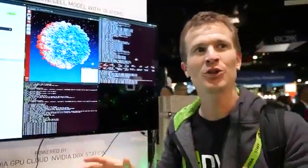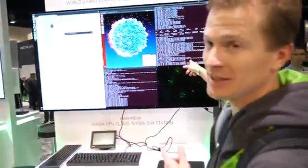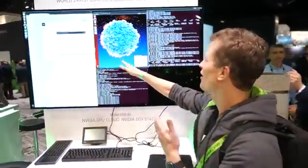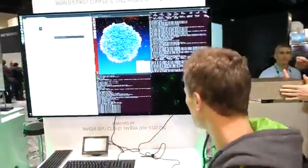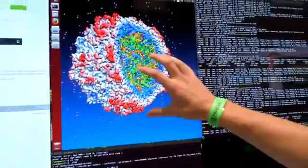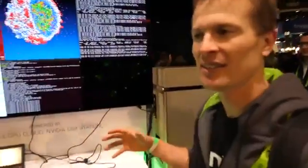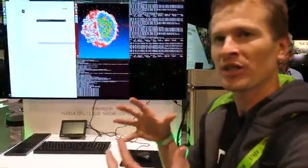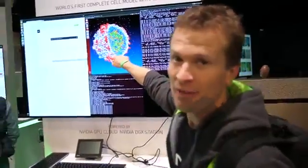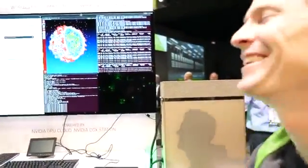We're going to now visualize the molecular dynamics in action. This is an HPC container running the simulation, and this is the visualization connected to that, showing it in real time. You can see the molecules vibrating a little bit. The idea is we want to run this for a long period of time and understand the dynamics and why the protein is as stable as it is.